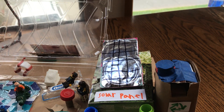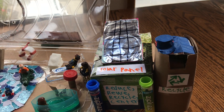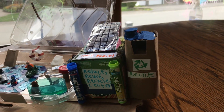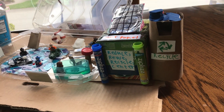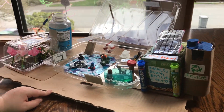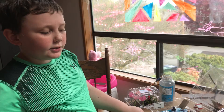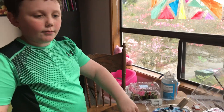So Stone Ridge has electricity. And then our last and final thing, it is a recycling bin, because Stone Ridge — I'm not sure, they may have a recycling bin, I'm not sure, but I'm pretty sure they don't — so I have a recycling bin.